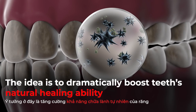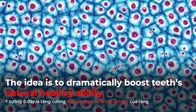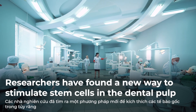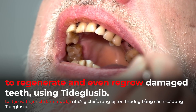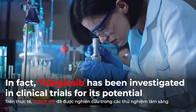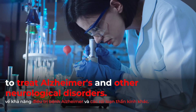The idea is to dramatically boost teeth's natural healing ability by mobilizing stem cells in the dental pulp. Researchers have found a new way to stimulate these stem cells to regenerate and even regrow damaged teeth using TidGlusib — a drug that has also been investigated in clinical trials for its potential to treat Alzheimer's and other neurological disorders.